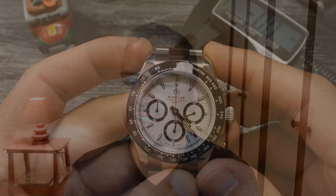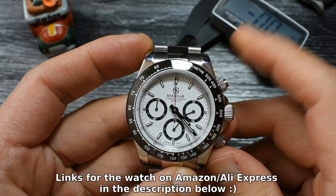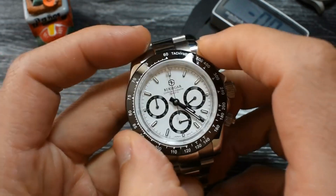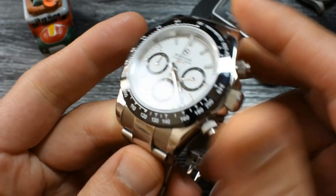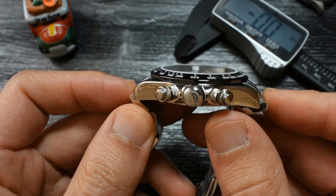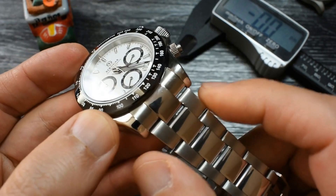The first watch on the selection is the Pagani Design 1644, with great specifications — one of the best values on AliExpress in my opinion. It has a Seiko VK63 Meca-Quartz movement, 40mm diameter, sapphire crystal, a great bracelet with solid links, solid end links, and solid elements on the clasp. Everything comes on sale for only $53, making it a real bargain for all that you're getting.